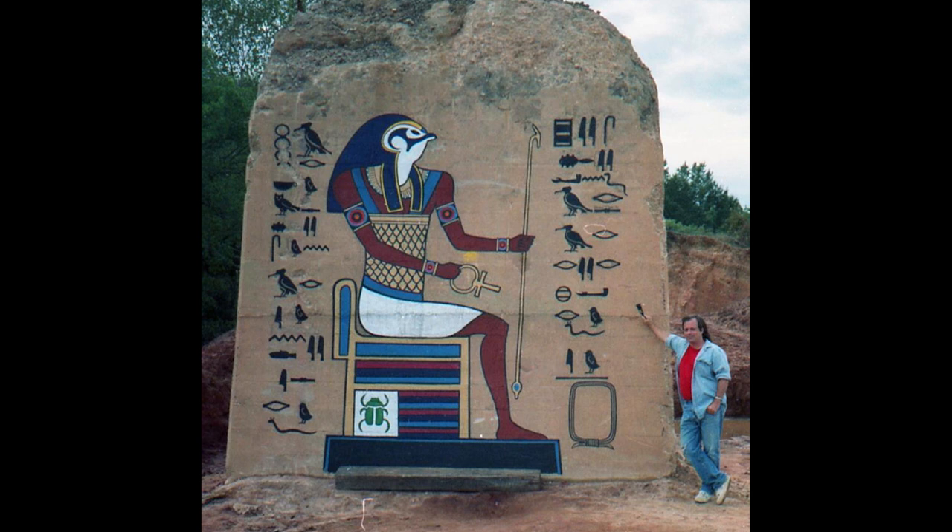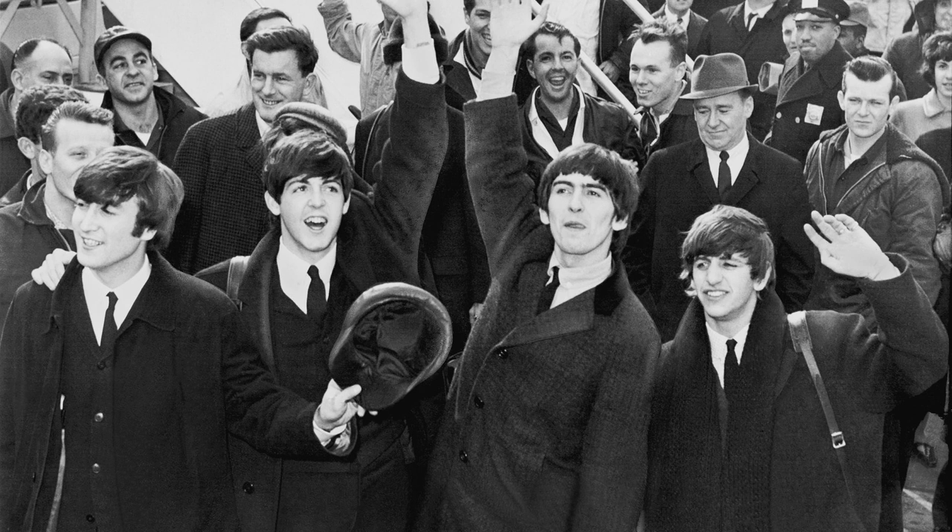Richard put his own spin on many of the symbols. In fact, some translate to songs by the Beatles, such as "Here Comes the Sun" and "All You Need Is Love."